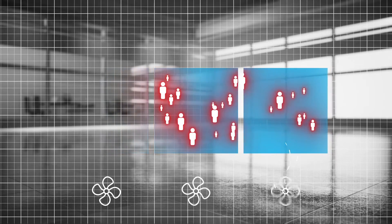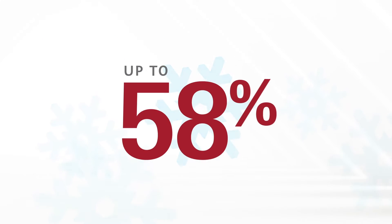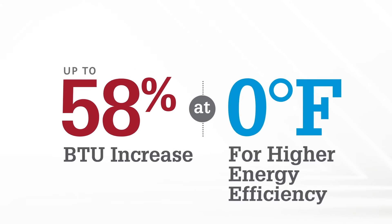By precisely matching capacity to need, you'll experience a quiet, comfortable room that optimizes energy consumption. When the cold weather sets in, compared to a standard heat pump, these units increase heating capacities by 58% at 0 degrees Fahrenheit.